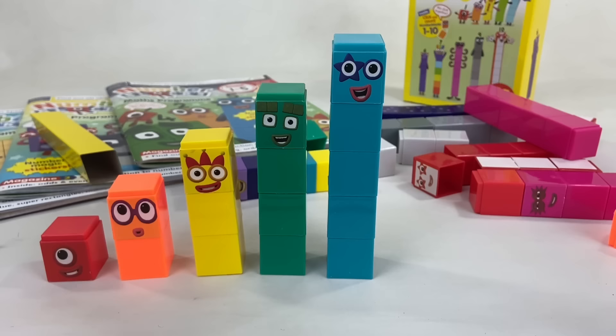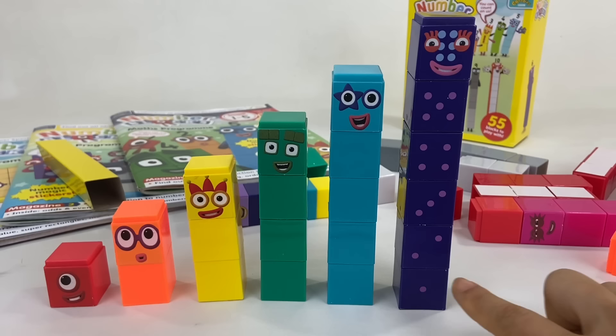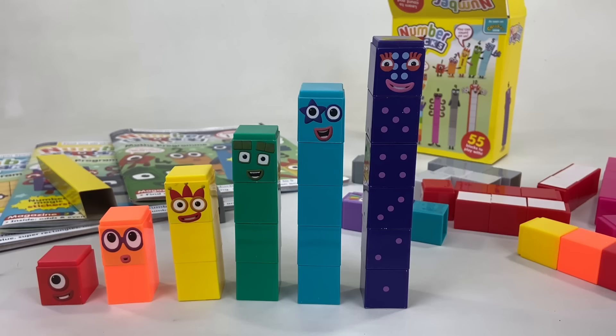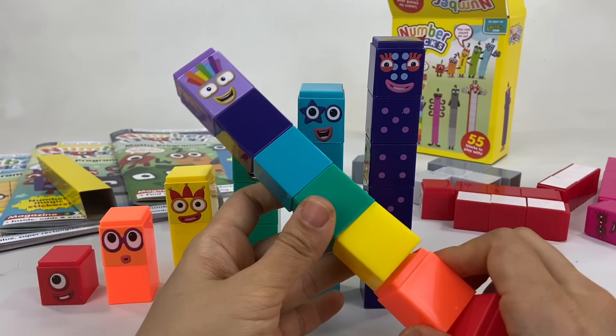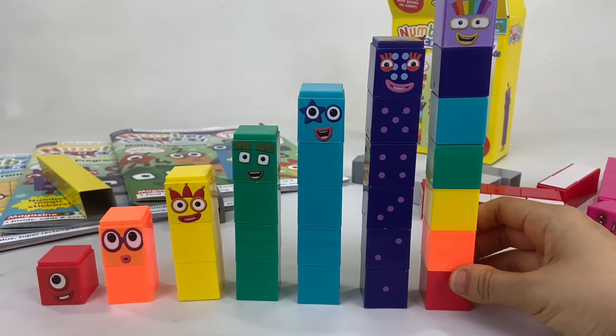Number block 6 loves to play games. Look at the dice spots on her body: 1, 2, 3, 4, 5, 6. Next is the most colorful of all — it's lucky number block 7! He has all the colors of the rainbow. He likes — do you know what? Rainbows! In fact, he has rainbow colored hair.